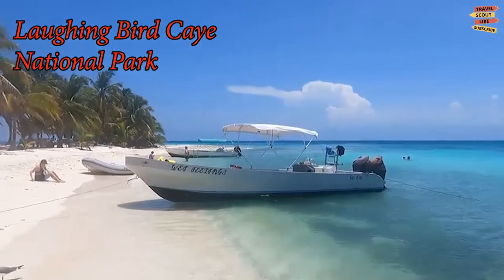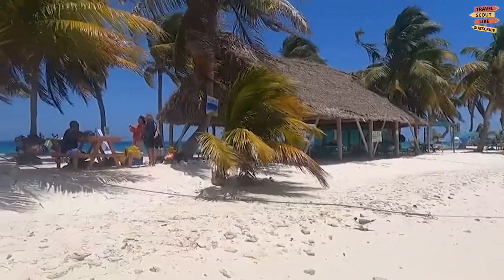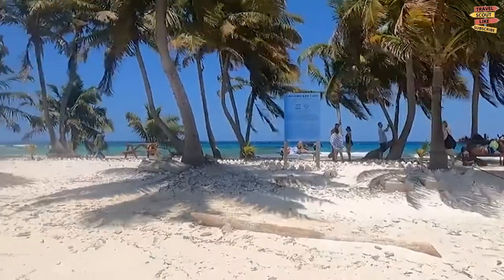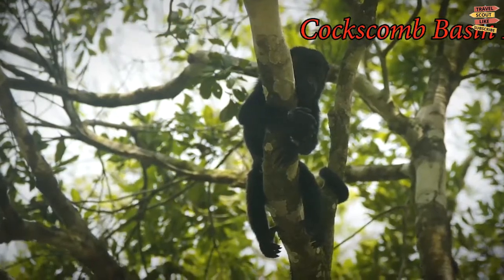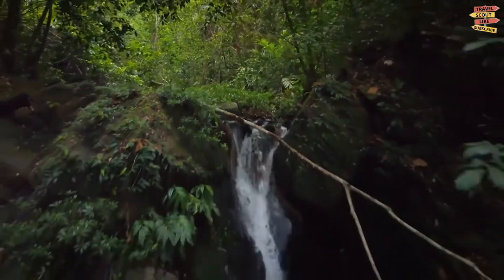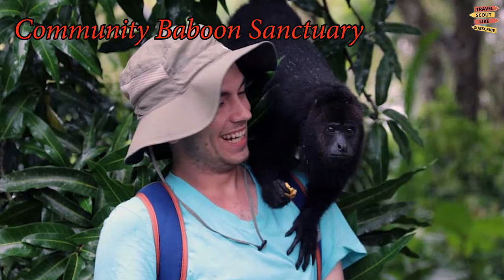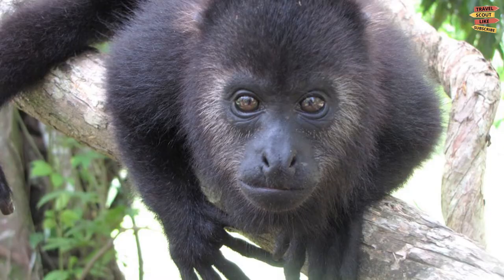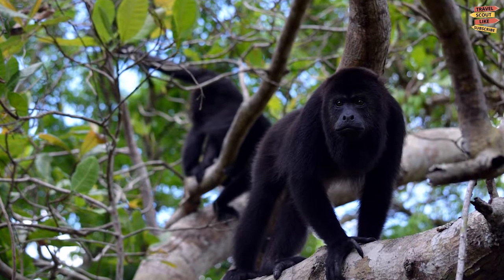Laughing Bird Caye National Park was named after the laughing gulls. It has nice sand surrounded by pristine waters, and you can watch pelicans dive for fish in the warm water. Cockscomb Basin Forest Reserve is the world's first jaguar sanctuary — jaguars are some of the most fearsome cats in the world, but also some of the most endangered. The Community Baboon Sanctuary is an effort to protect the black howler monkeys, locally known as baboons, and is now home to over 3,000 of these beautiful creatures.